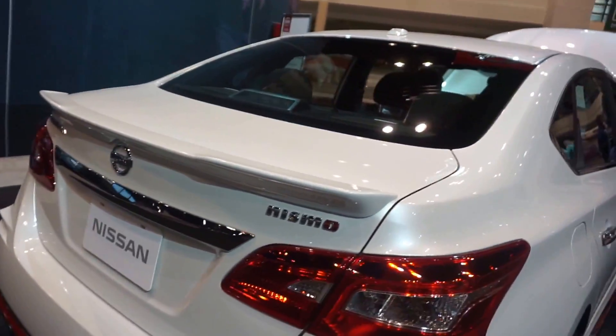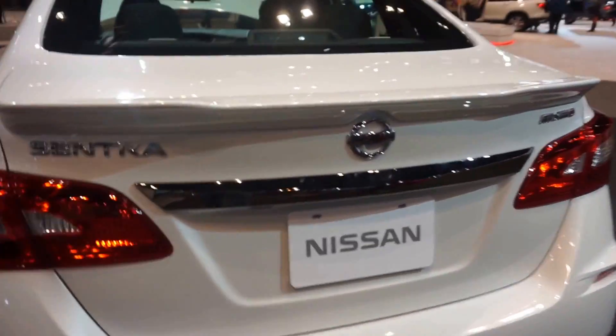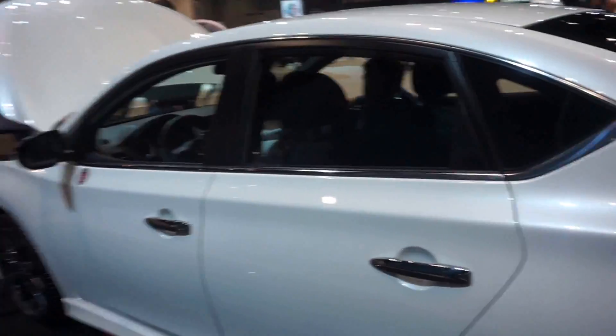Yeah, it's the Nismo — it's like the highest trim you can get, the sports edition. I want to take a look on the inside of it. It looks really cool, I kind of like it.